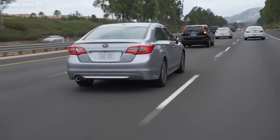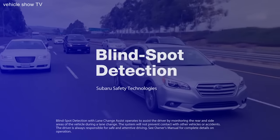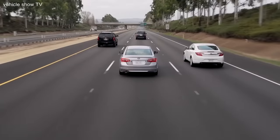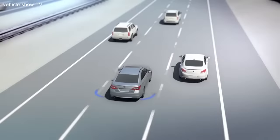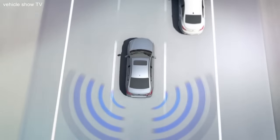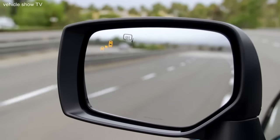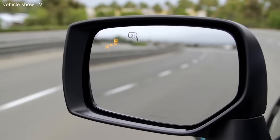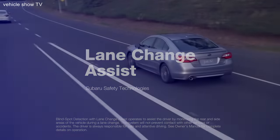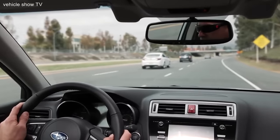Always looking to make our vehicles even safer, we developed Subaru Blind Spot Detection to help watch over your shoulder and warn you of potential danger. Available on most Subaru models, Blind Spot Detection uses radar sensors in the rear bumper to monitor your blind spot area. When Blind Spot Detection senses that a vehicle in another lane is approaching or within your blind spot, a warning light will appear in your side mirror alerting you to that vehicle's presence. Lane Change Assist, another feature of this system, uses the same warning light when another vehicle on the right or left approaches at a higher speed in the neighboring lane.